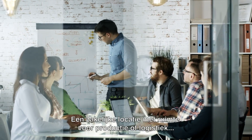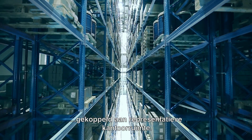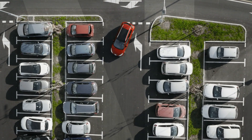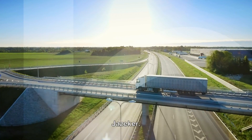A business location with space for production or logistics, linked to representative office space, accessible to customers, and appealing to employees. Is there such a location? Yes, there is.